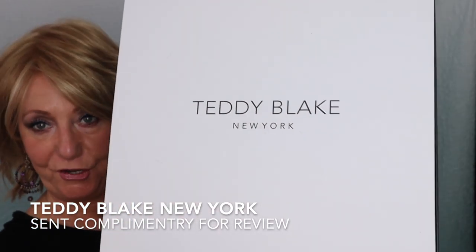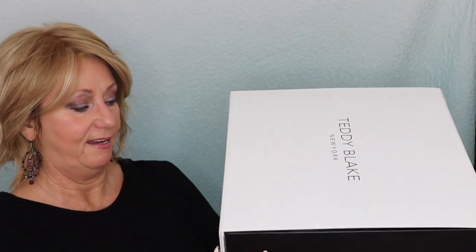Teddy Blake in New York. I received a Teddy Blake bag probably maybe two years ago, and it is the most beautiful bag — a briefcase I use for work where I put my laptop in. It has got the most amazing color blue. I have always loved it. So using it a lot and knowing the quality is there — this is definitely a luxury brand.